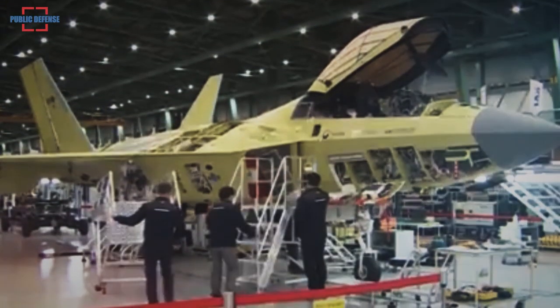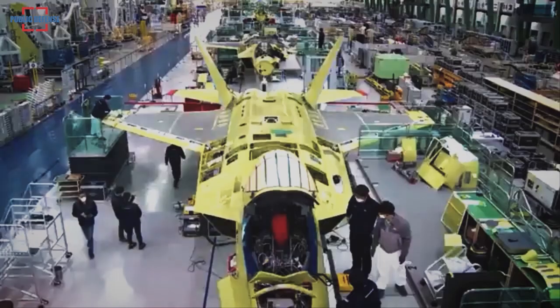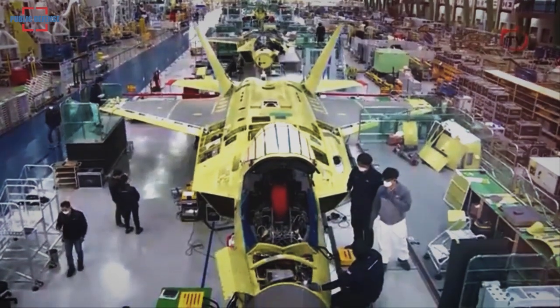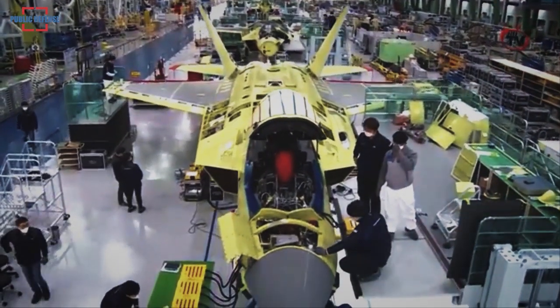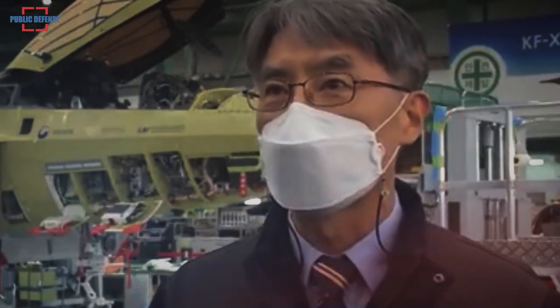KAI wants to complete the construction of three prototypes by the end of this year and wrap up assembling another three by mid-2022. Separately, two additional copies will be made for ground tests to examine the jet's durability, officials said.